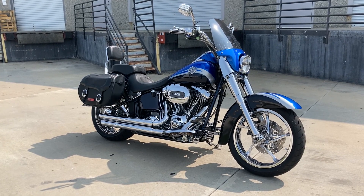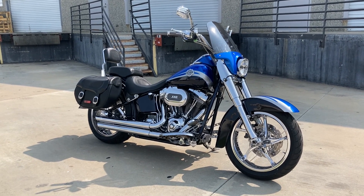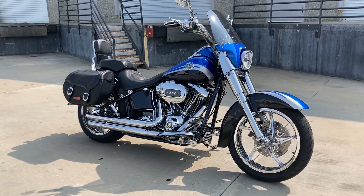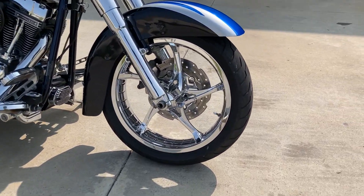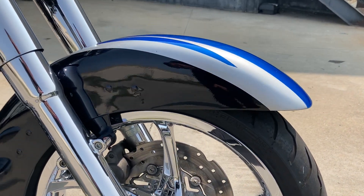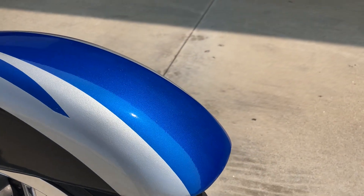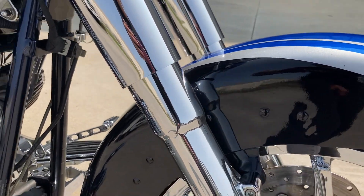Hey everyone, today we're looking at a 2010 Harley-Davidson CVO Softail Convertible, and this one is in Abyss Blue. We have these beautiful chrome wheels, with Abyss Blue, Brilliant Silver, and Vivid Black as details.